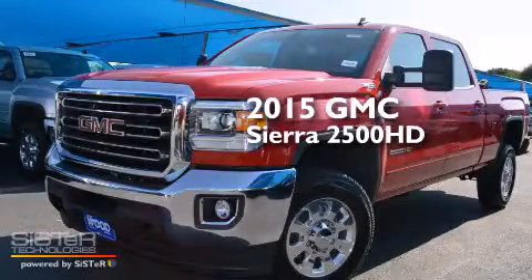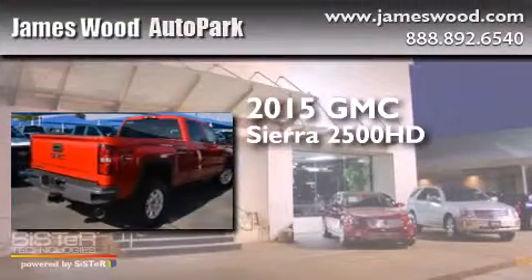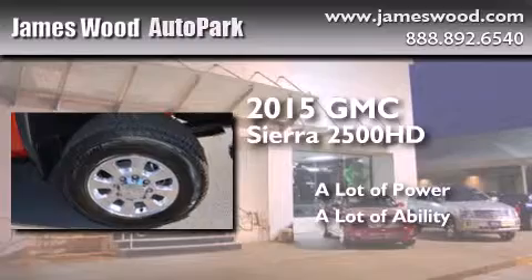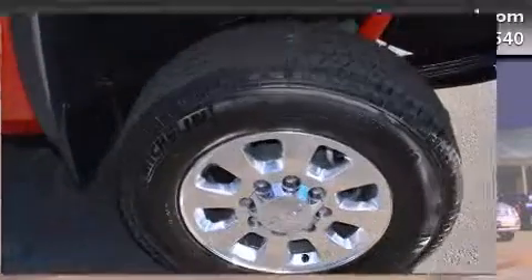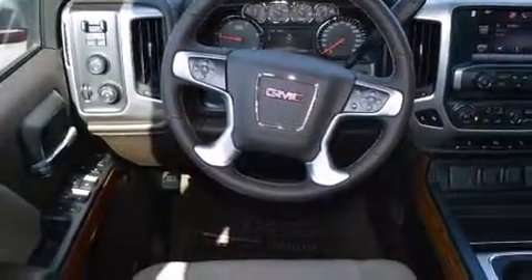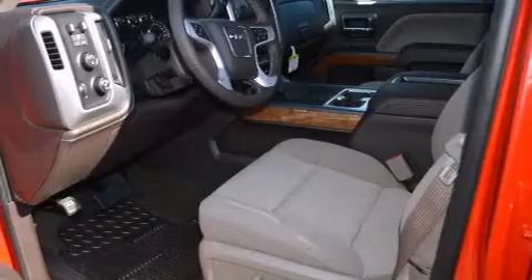This is a brand new 2015 GMC Sierra 2500 HD. Its top features include a rear view camera, a speed sensitive volume control system, satellite radio, and traction control and stability control systems.